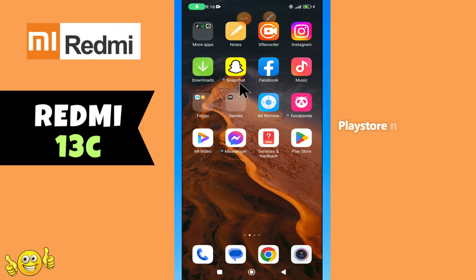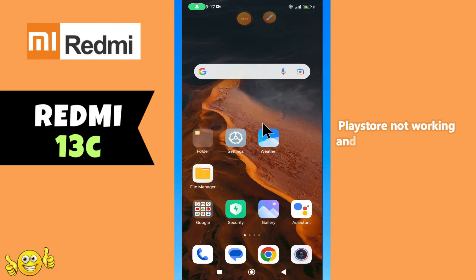Hello everyone. In today's video I'll show you how to fix the Play Store problem in your Redmi 13C device. If Play Store is not working and you can't download apps, I'll show you how to fix this issue.